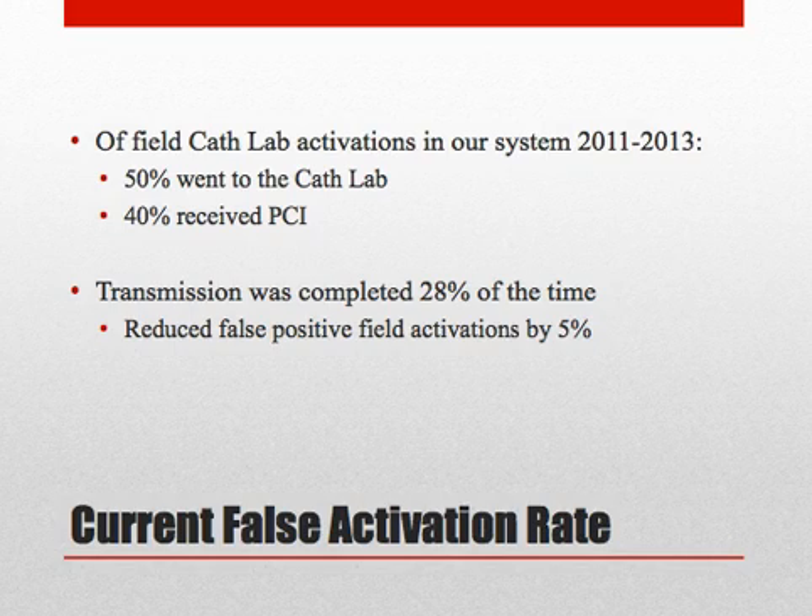Of the field cath lab activations in LA County from 2011 to 2013, only half went to the cath lab and 40% received PCI. While ECG transmission is very important to allow physician interpretation of the ECG before patient arrival, the capability by itself has not significantly reduced the false activation rate.